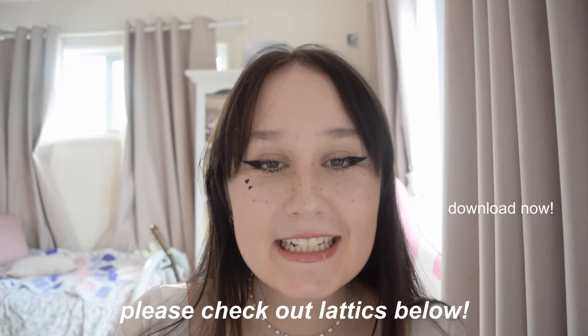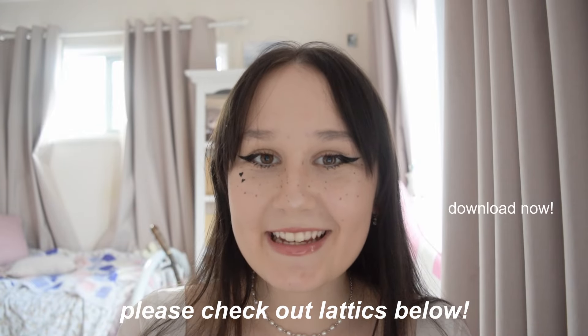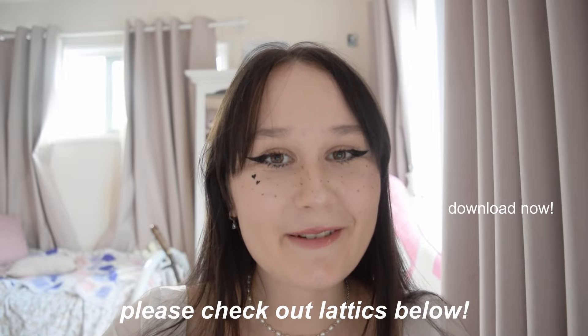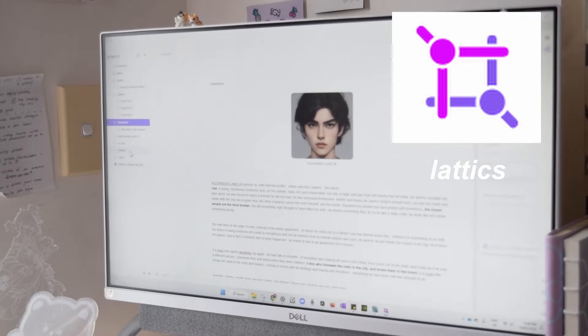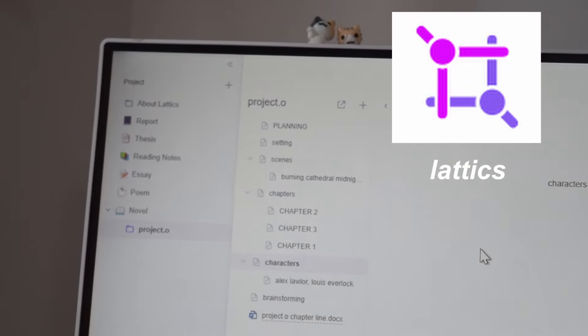If you're already sold on Latix, I really encourage you guys to go check them out below. You can download the app for free on your computer or phone. I truly recommend them because it's so much better than, for example, your notes app where there's very limited space to organize your thoughts. With Latix, especially for writers, this app works so well. Thank you Latix for sponsoring this video and allowing me to share an amazing note-taking app with my writers.